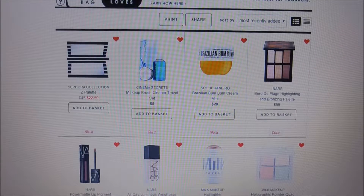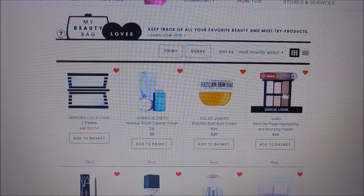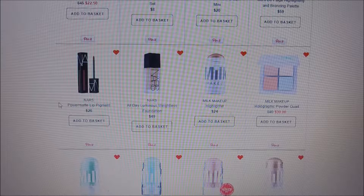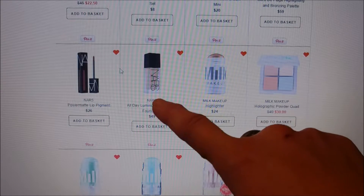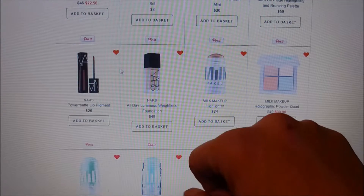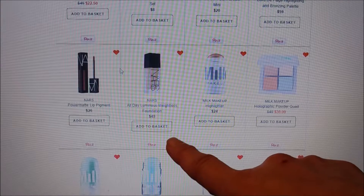NARS is a brand I haven't tried yet, so I have a couple of things here from them: the highlighting and bronzing palette, their power matte lip pigments, and their all-day luminous weightless foundation. I tried the foundation in a little tiny sample pack and it's really amazing. However, I have an everyday foundation I also love, so $49 is a lot — that's part of the reason I don't buy much from Sephora, because they're more luxury and I simply can't afford $49 for a foundation.